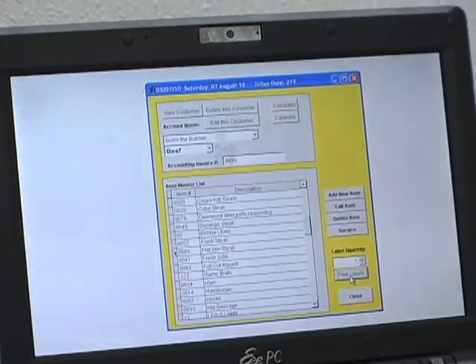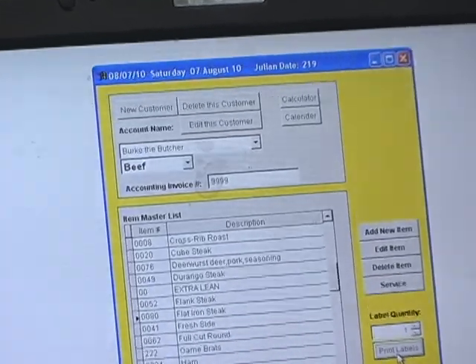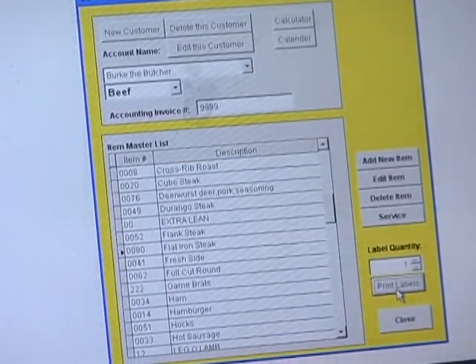You also have a computer process — explain that. The computer process allows us to give every animal that comes in here a lot number. We give it to them with the brand inspection so they have a copy of it, and that lot number and their name goes on every single package, and then we give it back to them the same way.